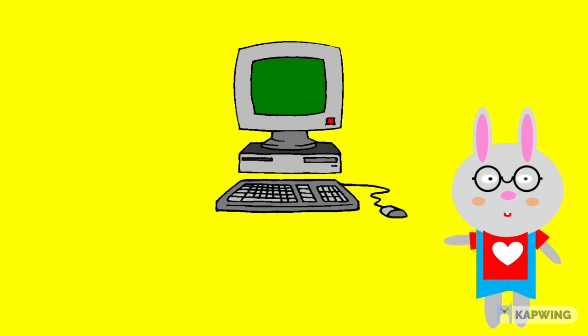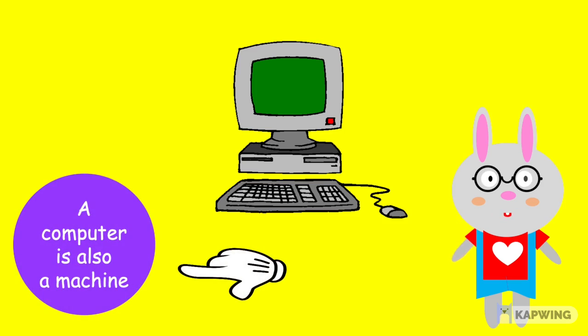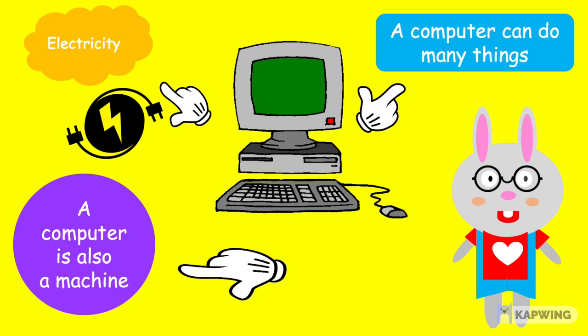So kids, in the same way, a computer is also a machine. It runs on electricity. It can do many things. So let us see what a computer does.